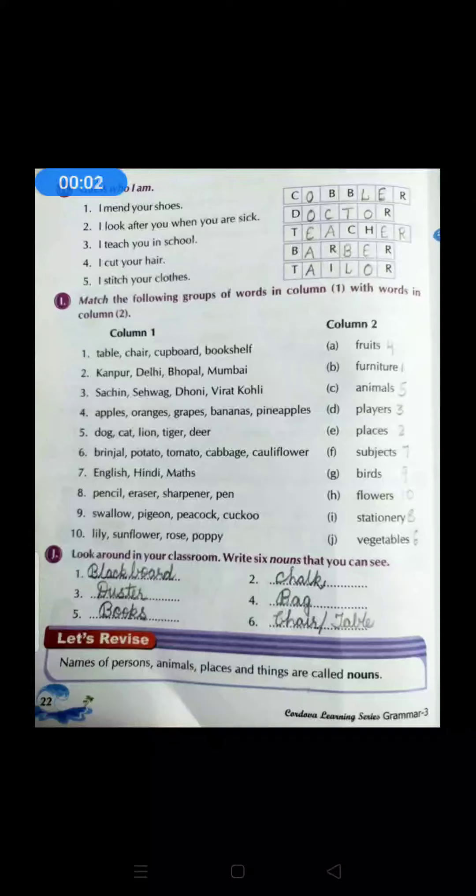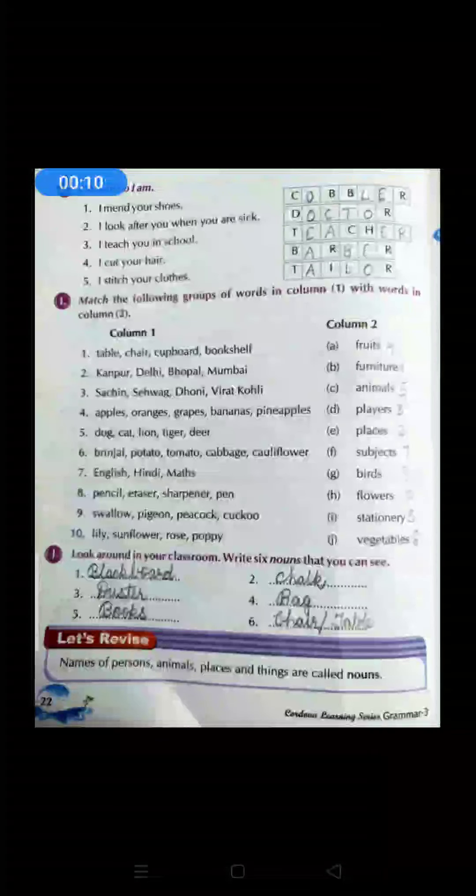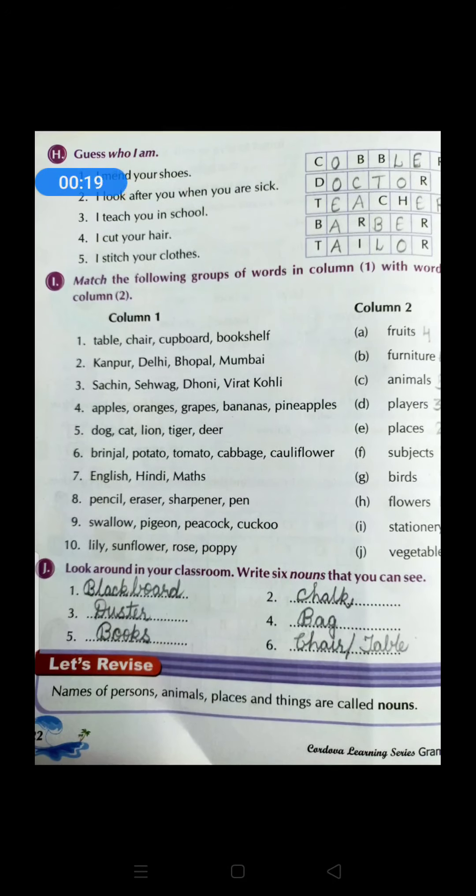Good morning children. We are just discussing about nouns, isn't it? We have already done a few exercises regarding nouns and we have done till exercise Z at page number 21. Today we are going to do the exercises that are there in page number 22.